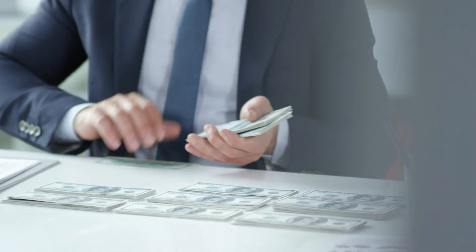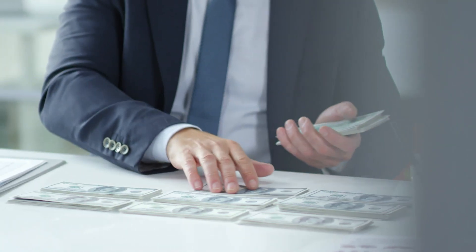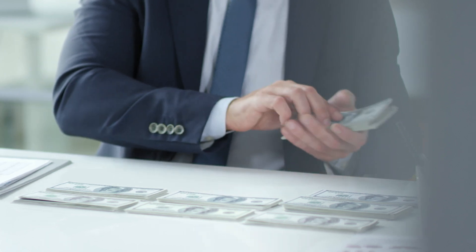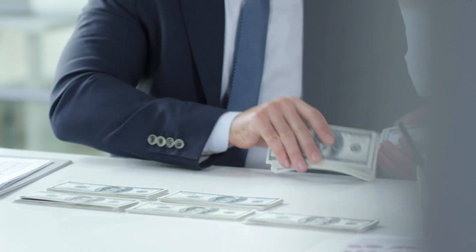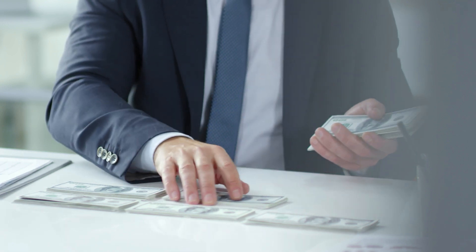Welcome to our video on the top 10 ways to save money. We all want to save more money, but it can be difficult to know where to start. In this video, we will provide you with 10 tips and tricks that can help you save more money.